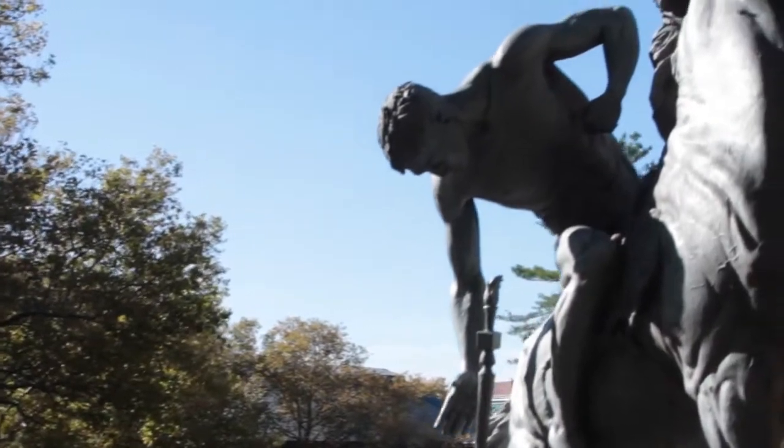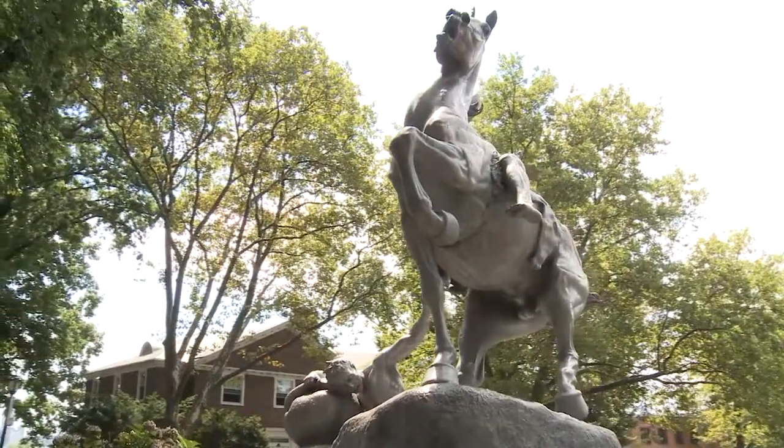Be sure to take a look at the impressive torchbearer sculpture by Anna Hyatt Huntington, which is located out in front.